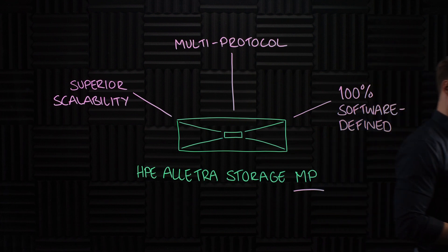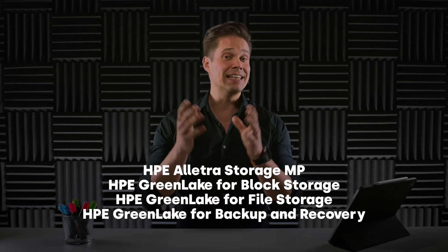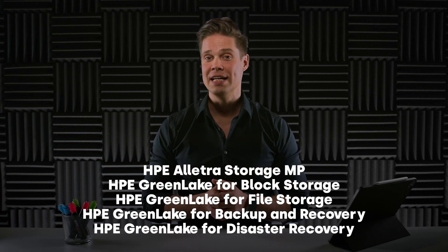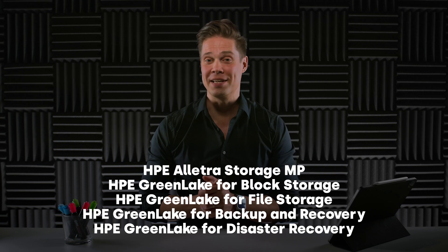HPE Alletra Storage MP has the potential to eventually replace most HPE storage products, like 3PAR, Nimble Storage, Primera, Alletra, even hyper-converged solutions. This is the biggest step towards HPE GreenLake becoming an on-prem AWS since the introduction of GreenLake itself. Combining all that with the renewed HPE GreenLake for Backup and Recovery and the new Zerto as a service called HPE GreenLake for Disaster Recovery, the data services side of HPE GreenLake looks pretty complete.